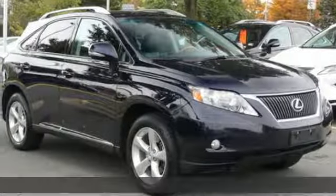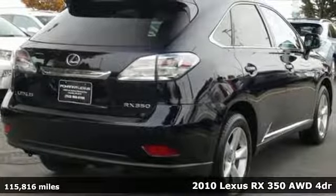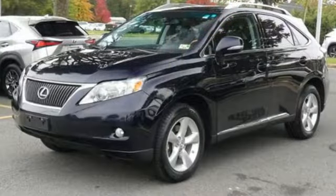It's a 2010 Lexus RX 350. This RX 350 is sophistication sharpened and luxury transformed. The untamed elegance will take you away, and it comes with all the amenities you need.